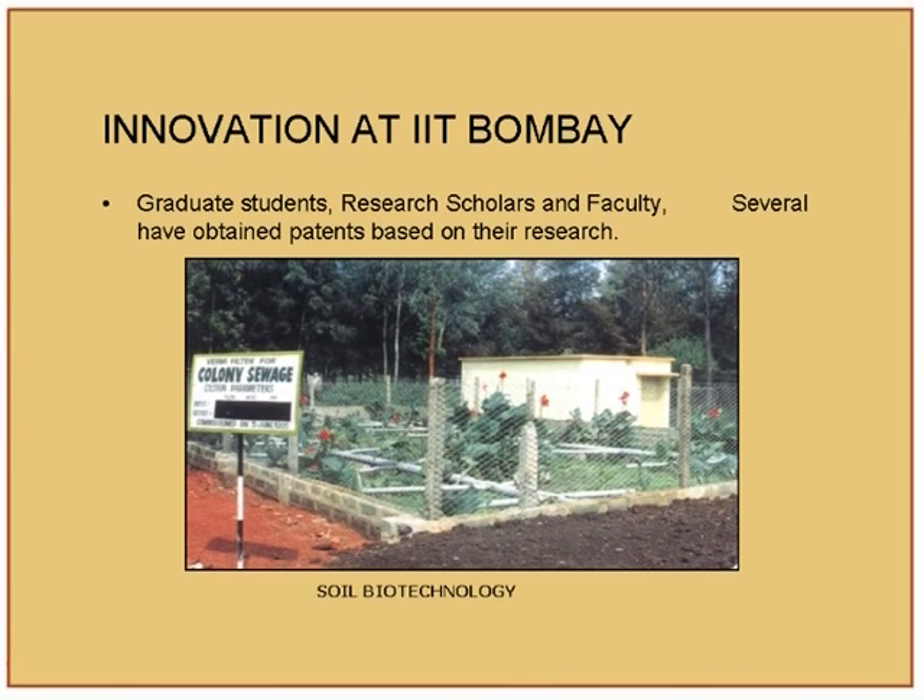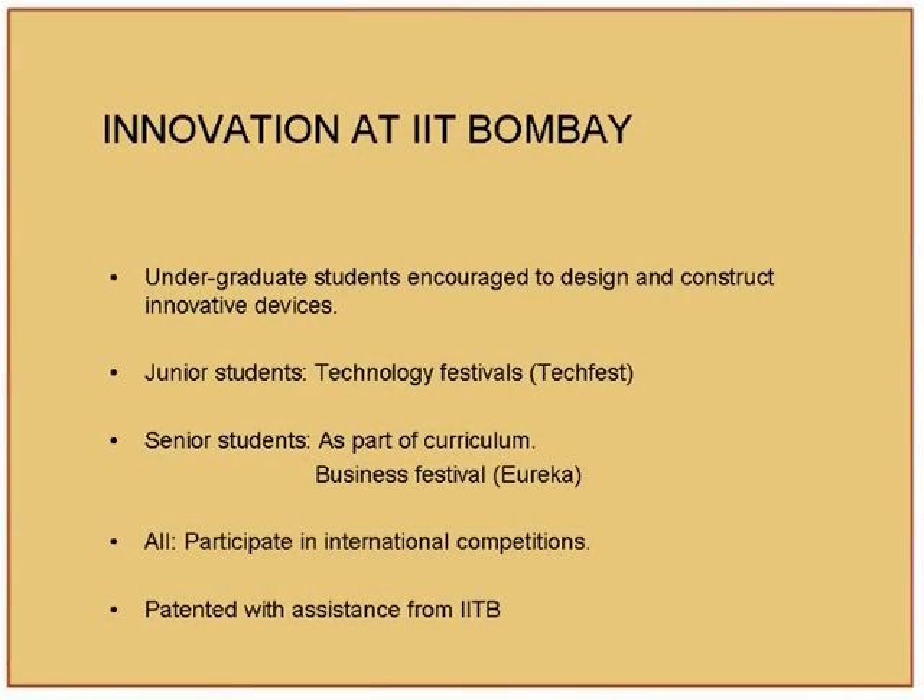Innovation is going to become very important — that is what we support through the TEP program. Here is innovation at IIT Bombay: soil biotechnology by Professor Shankar, where you get clean water just from a garden setup with some secrets in the garden. Two or three plants have been set up in Mumbai itself — you change the quality of water. For solid waste recovery in our messes, there is a lot of food wasted, and through this soil biotechnology it is thrown in and converted into something useful.